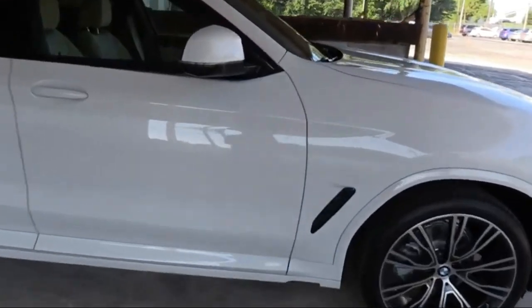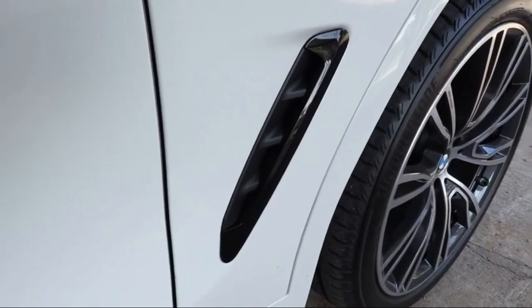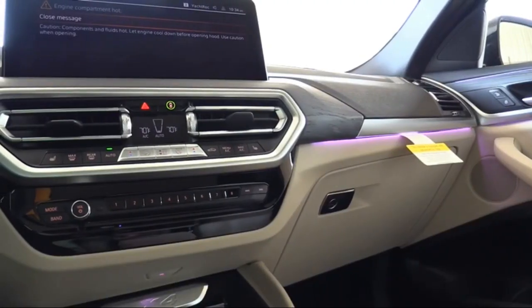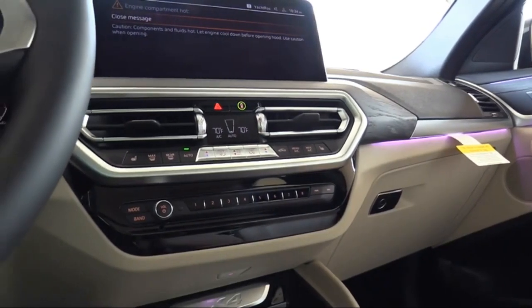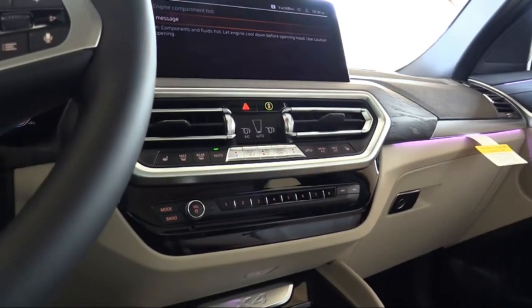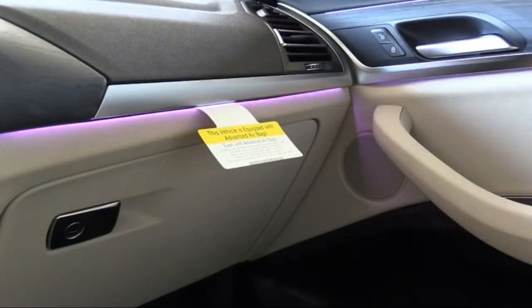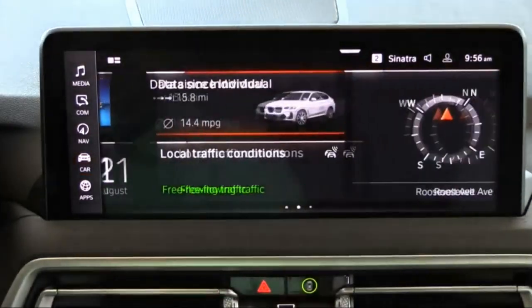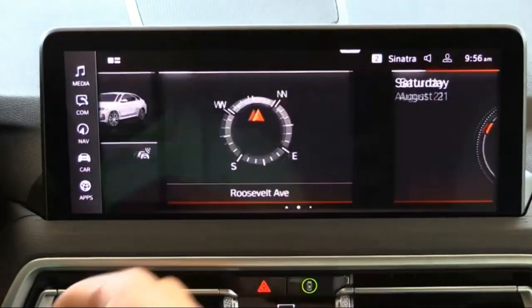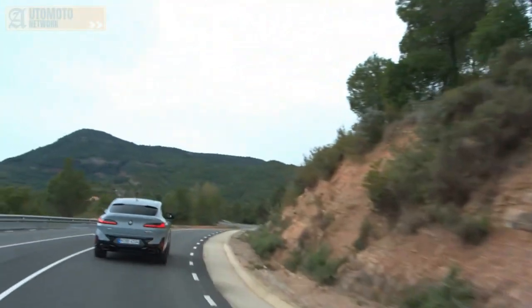The NHTSA awarded the 2021 X3 a five-star overall safety rating, the highest possible score. All X4 trims come standard with dual 12.3-inch displays in 2022 — one serves as the instrument cluster and the other as the infotainment touchscreen. Apple CarPlay, Android Auto, Amazon Alexa, and updated built-in navigation software are all part of BMW's iDrive user interface. Pricing starts at $51,800.